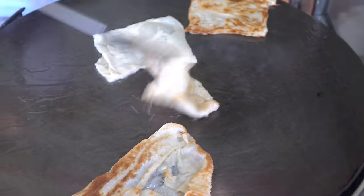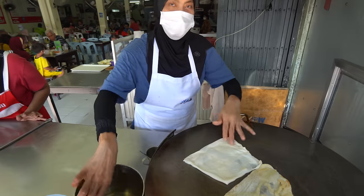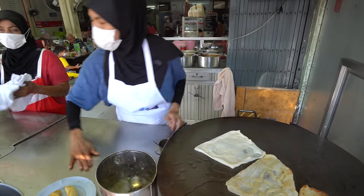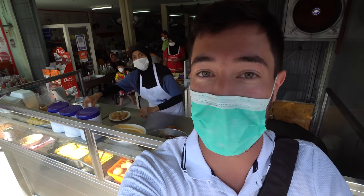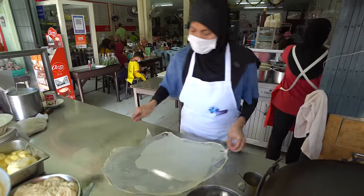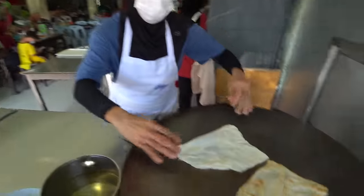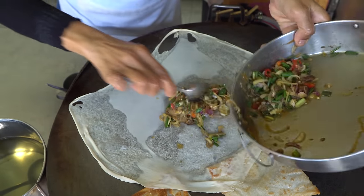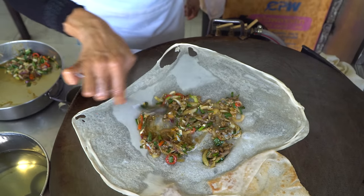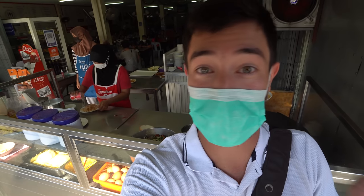My first stop for breakfast today is for roti and masaman curry. I've come to a Muslim halal Thai eatery called Roti Jalfa, and they're famous for their masaman curry and their rotis. She's making them up fresh behind me — she thins out the dough super paper thin, folds it up, puts it on the fryer, and you can have it with egg or stuffed like a martabak. I'm also going to try the fried chicken, which looks super crunchy and crispy.